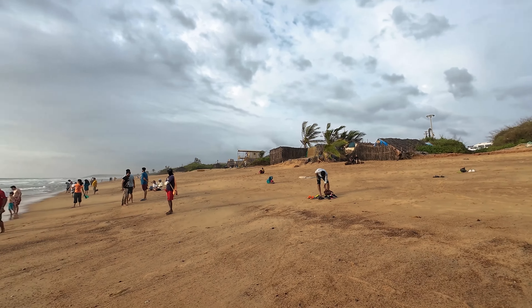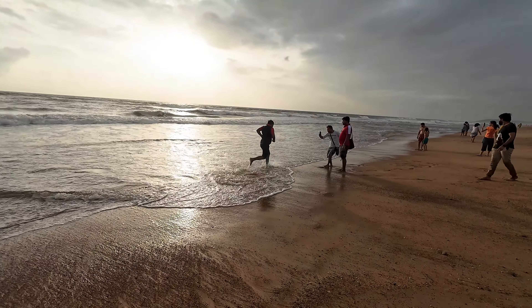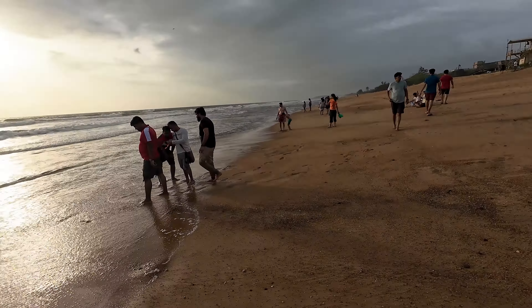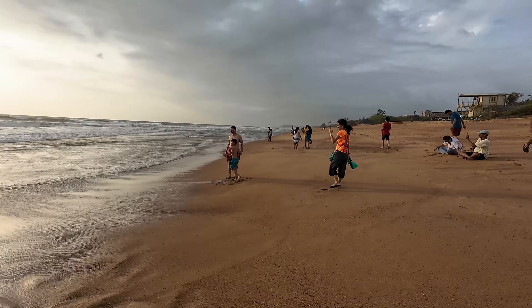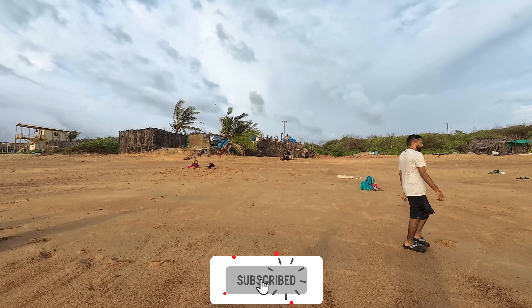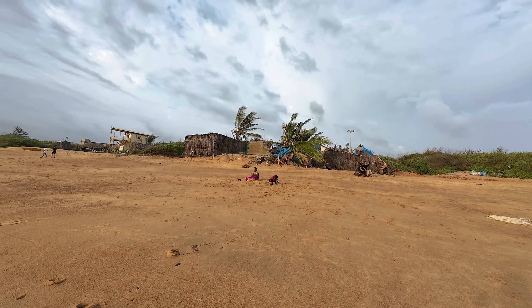If you see here, the greenery — Goa is transformed into this carpet of green, which is so, so beautiful right now. It's around six o'clock in the evening, and the sky is going to be magical when we go onto the beach. Sunsets here these days are like from a movie.